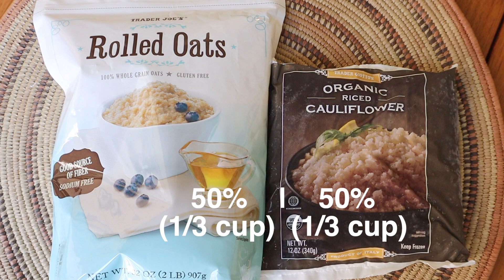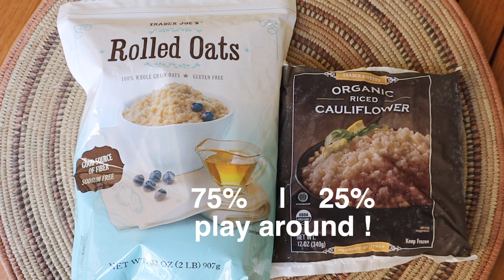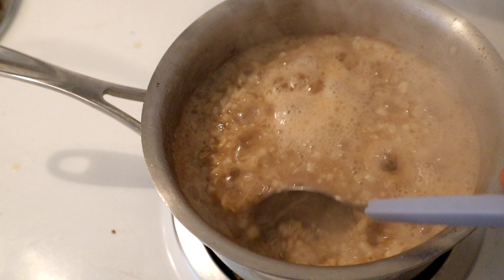Let's get into the breakfast. What you're gonna need: oats and cauliflower rice — we literally just do half and half. You can also do less than half; play around with the proportions. You can do three-fourths oats and one-fourth cauliflower. Once you have your oats and cauliflower mixture ready, we're gonna cook it up.